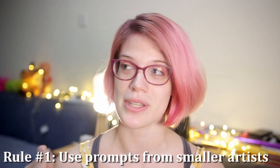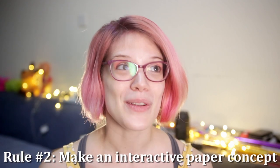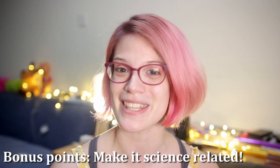In my case, firstly, I wanted to use alternative prompts from smaller and lesser-known creators. Secondly, instead of making a drawing, I was to make some sort of pop-up, paper craft, or interactive paper creation — and preferably for them all to be unique, which I think I succeeded in. Bonus points if I could make it sciency, because then I'd have more to talk about in this video. So without further ado, let's dive right back in where we left off.